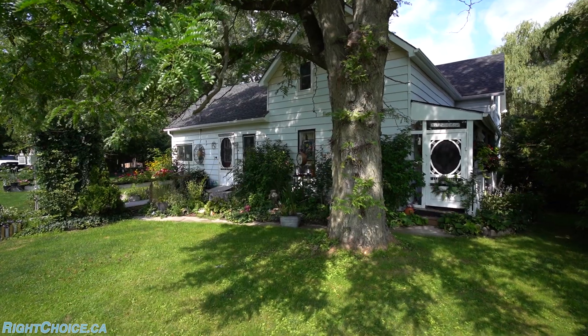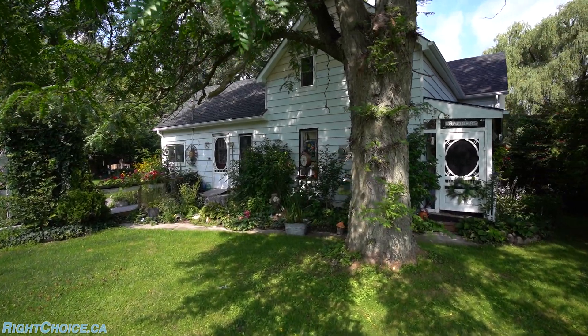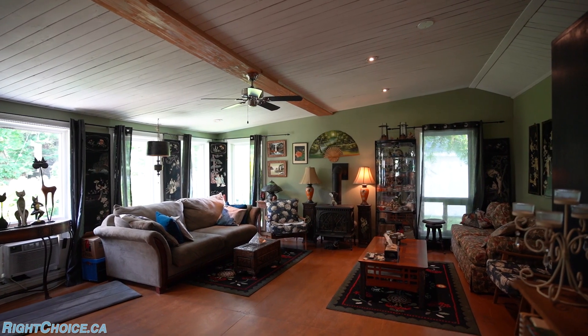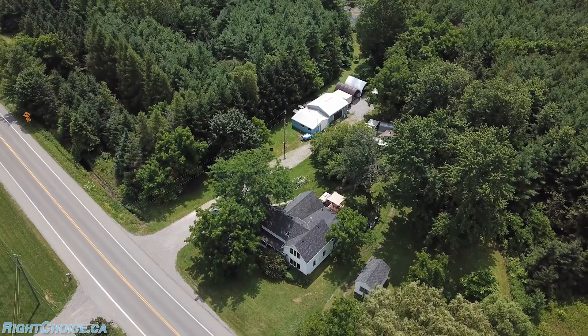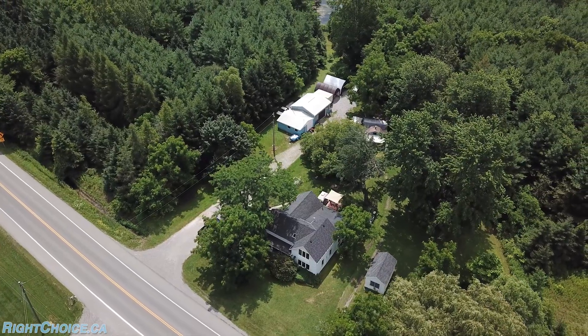We're out here in Wayne Fleet getting this house ready for the market — it's hitting the market really soon. It is a one and a half story, over 2,000 square feet, built in 1850. It's got a big detached garage and workshop and is surrounded by trees on three sides. It's a private spot, one acre in Wayne Fleet.